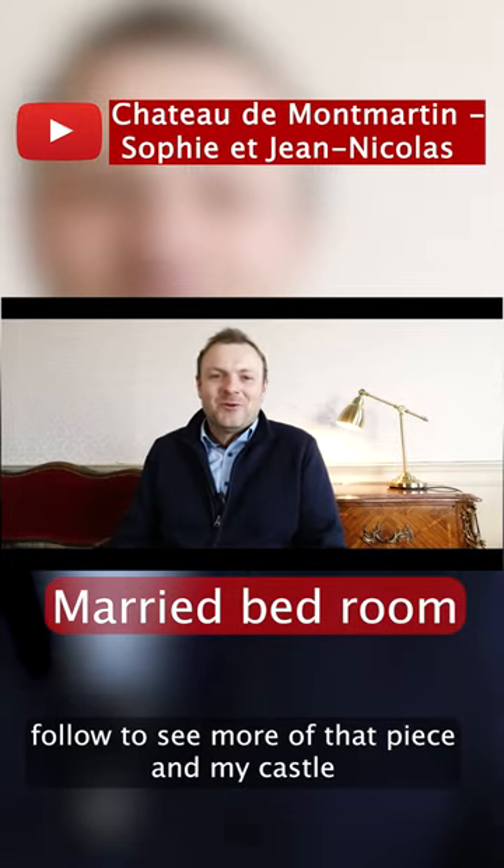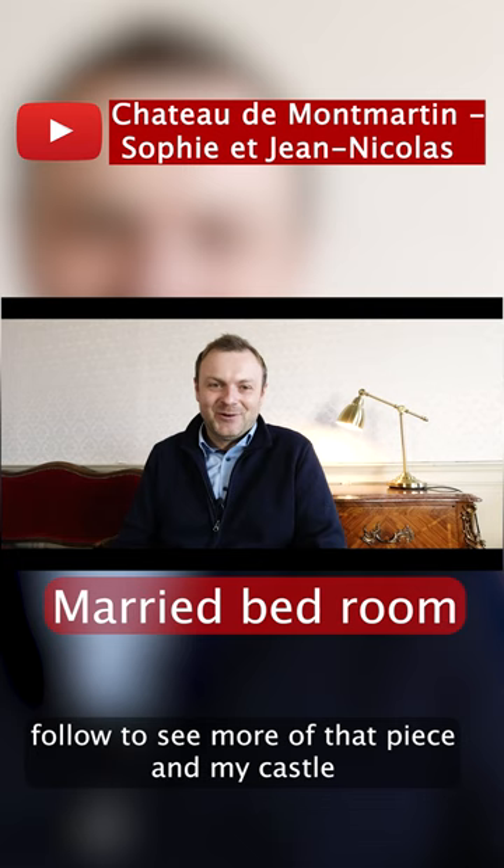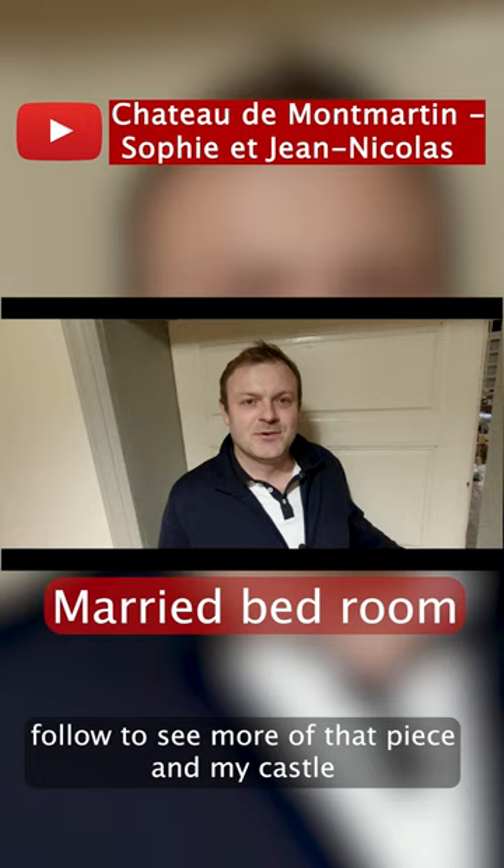Hello everyone and welcome to Chateau de Montmartin, where today I'm going to present you a very specific bedroom. Actually, this is an understated word for the marital suite. Entering now the marital suite. Here we are.